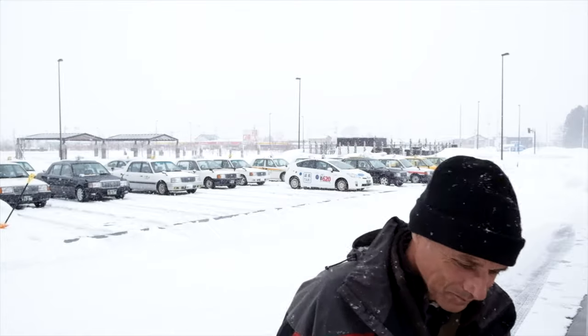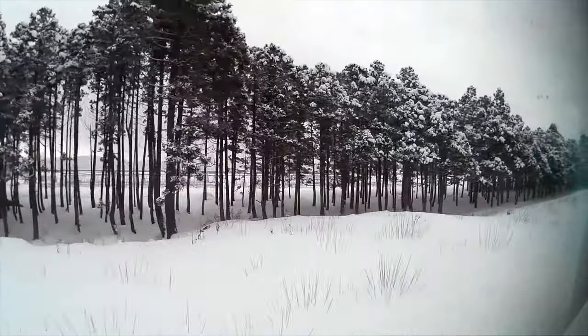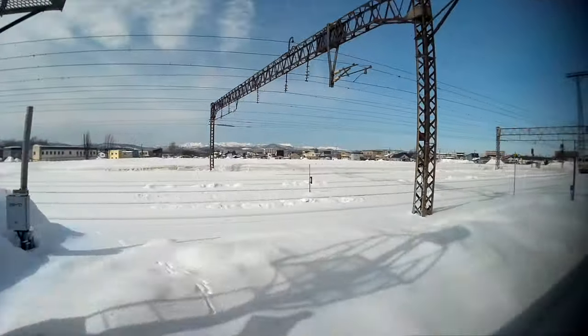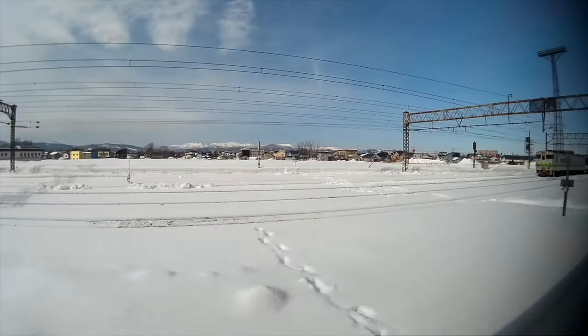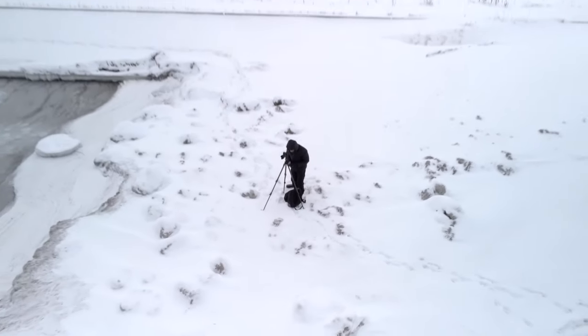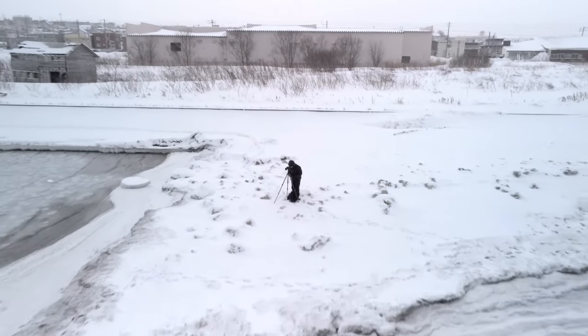My name's Nick Pitsis. I'm a photographer in Australia, and I've left a warm sunny Australian summer to come and photograph Japan in winter. I'm just about to board the train to take me to Hokkaido for the first time. Excited does not begin to describe how I felt.